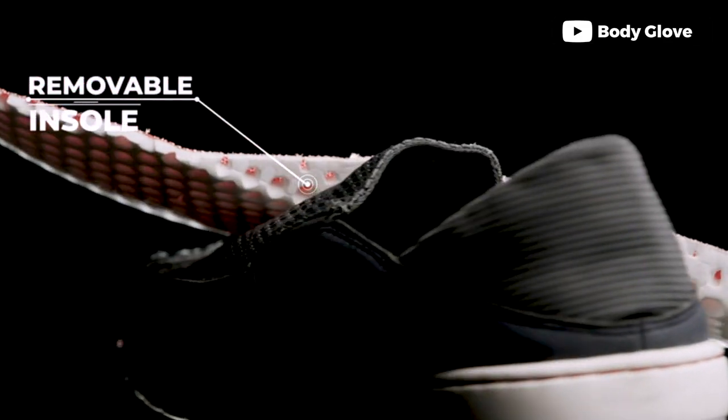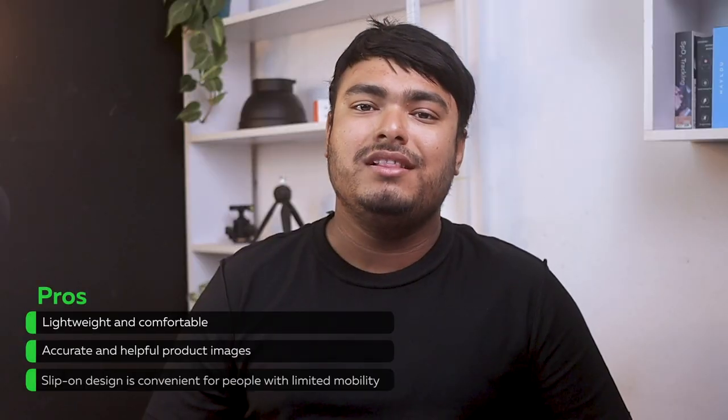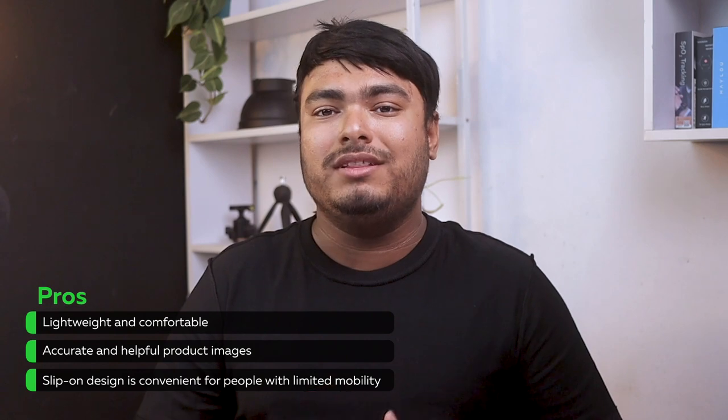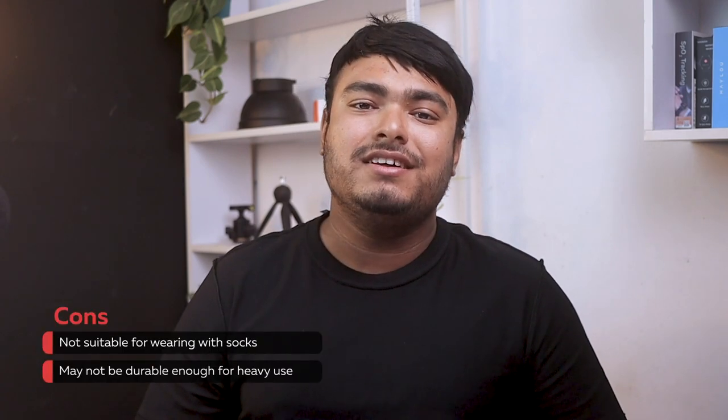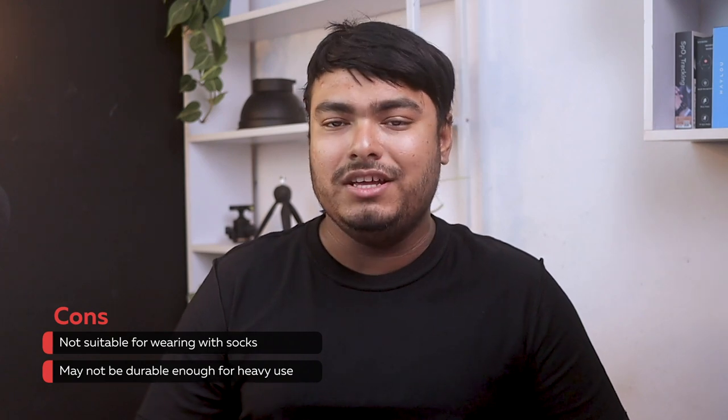Get ready for a day of fishing or any water adventure with Bodyglobe casual boat shoes. Pros: lightweight and comfortable, slip-on design is convenient for people with limited mobility. Cons: not suitable for wearing with socks, may not be durable enough for heavy use.